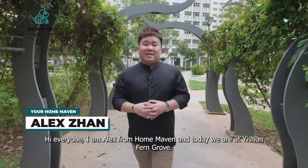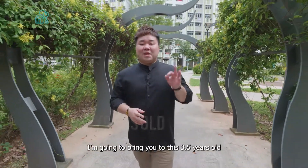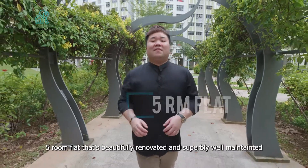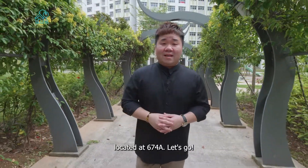Hi everyone, I'm Alex Chan from Your Home Maven and today we are at Yishun Fern Grove. I'm going to show you this three-and-a-half-year-old five-room flat that's beautifully renovated and superbly well maintained, located at Block 674B.